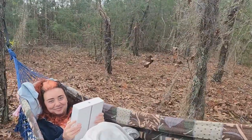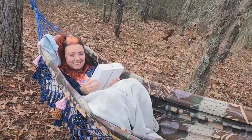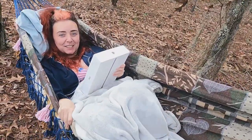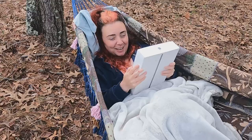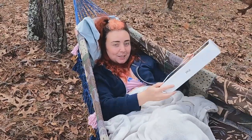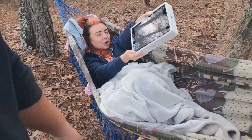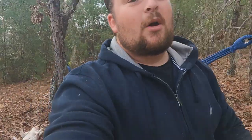Good morning guys and welcome back to the channel. I got Sam over here in her nice little hammock that we put up on these two trees — look at how comfy it is. It's a nice hammock, got it on the clearance aisle at Walmart. We've had it for a while and I'm finally able to use it. It's just hard to find the right trees. She's reading her Kindle book — it's R-rated so you guys can't read it.